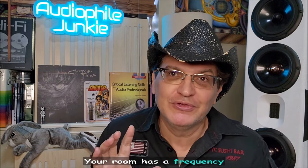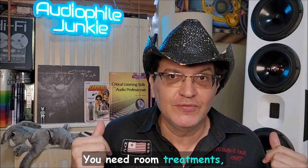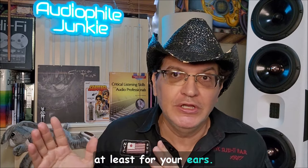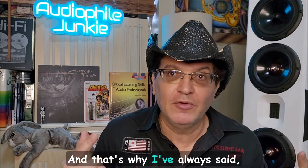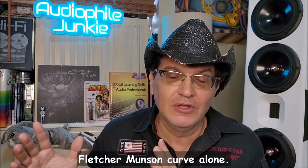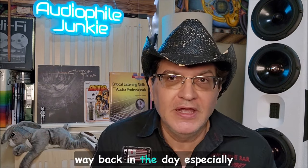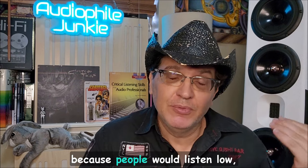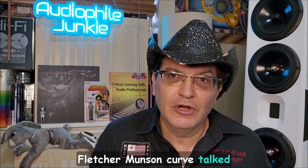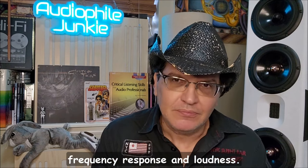Nobody talks about the frequency response of ears — everybody analyzes and judges gear based on its own frequency response. But your ears have a frequency response, and your room has a frequency response. You can only do so much with room treatments; at some point you're going to need DSP to address things optimally. That's why I've always said that whatever negatives you come up with for DSP, they're overridden by the Fletcher-Munson curve alone. That's also why back in the day there was a loudness button in car audio — to boost low frequencies at low volumes, addressing exactly what the Fletcher-Munson curve describes.